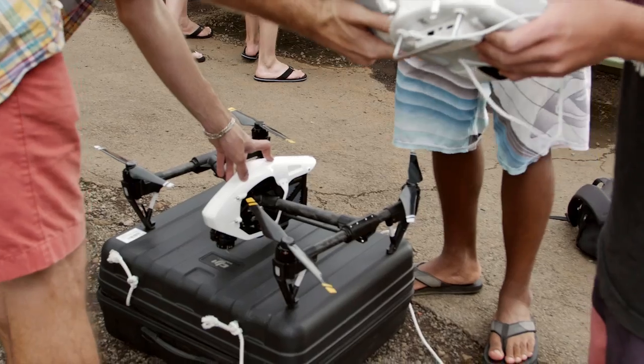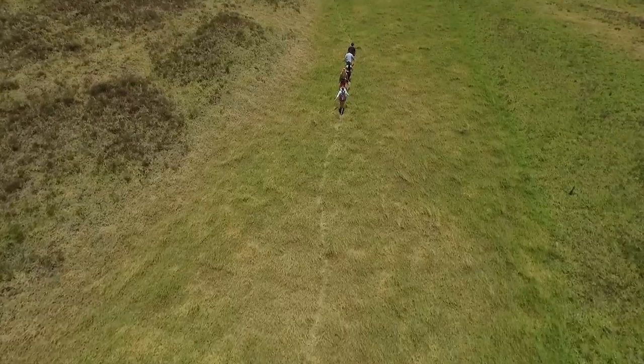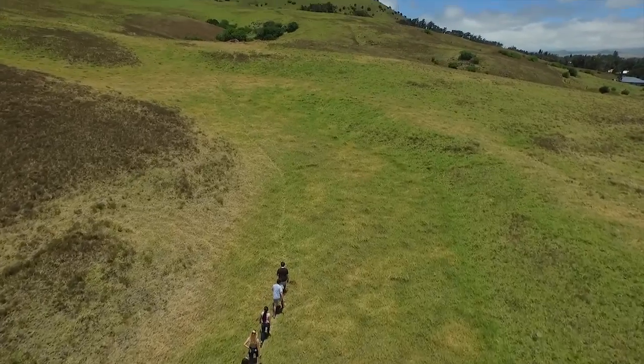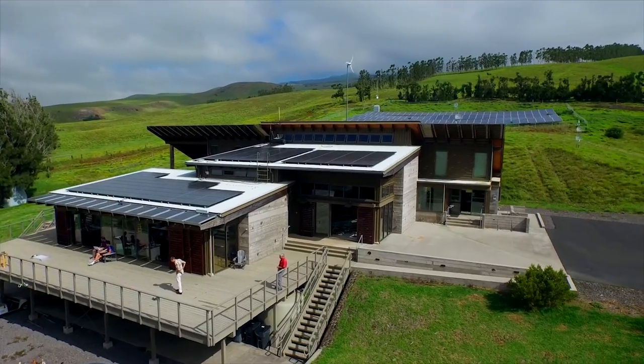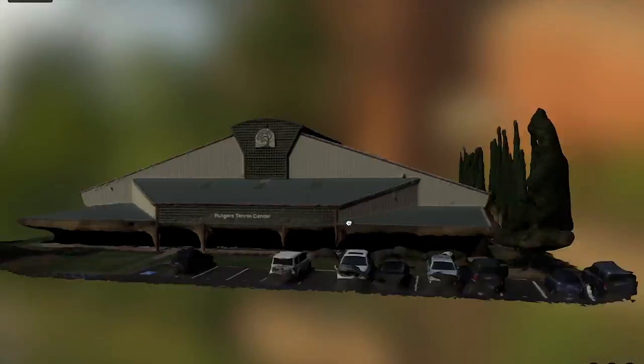What has been so incredible about the drone project here at HBA is the opportunities that it provides for us the students and also the school. Without the school we would never be able to afford these drones on our own. Being able to work with this technology has allowed us to learn new skills like editing, cinematography, teamwork, quadcopter piloting, photography, and 3D mapping.